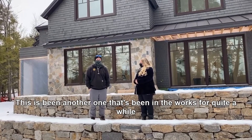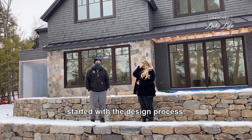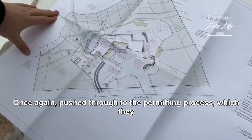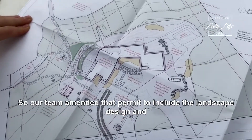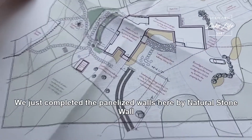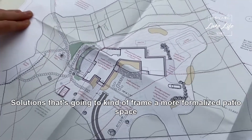This has been another one that's been in the works for quite a while. Started with the design process, pushed it through to the permitting process — they already had a permit in the works for the house — so our team amended that permit to include the landscape design. Most recently we just completed the panelized walls here by Natural Stonewall Solutions.